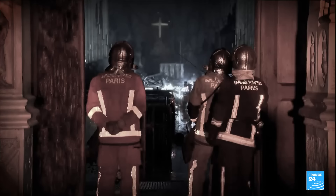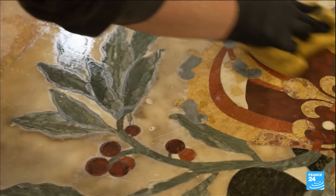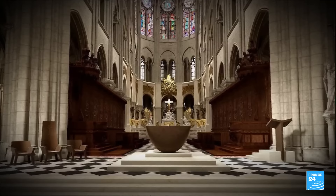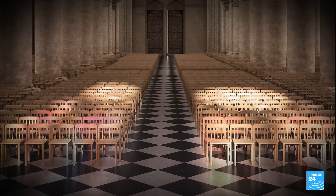The day after the fire, the church was strewn with debris and a gaping hole in the roof loomed above. Now, the walls, which were built in the 13th century, are light yellow. The marble floors, damaged by the falling roof, are little by little getting back their shine. Here, next October, the new bronze altar will be installed. You can see it in these animated images, which also show 1,500 light wooden chairs facing the altar.